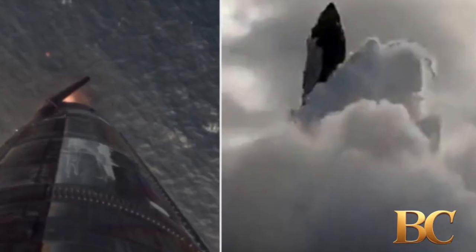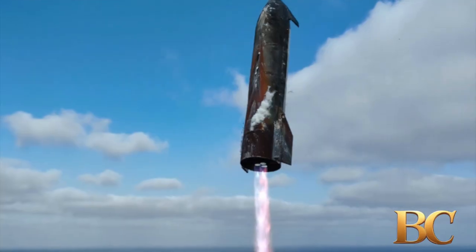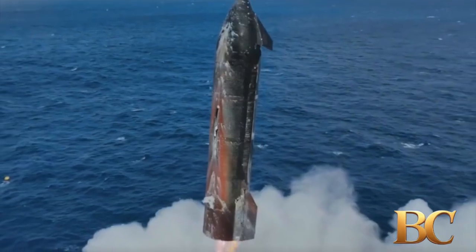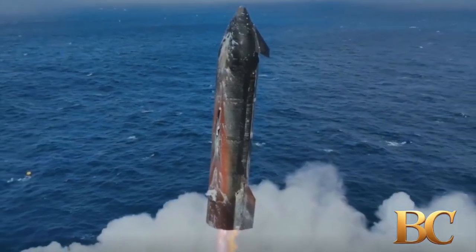The mission deployed eight simulated Starlink satellites and successfully performed a Raptor engine relight in space.